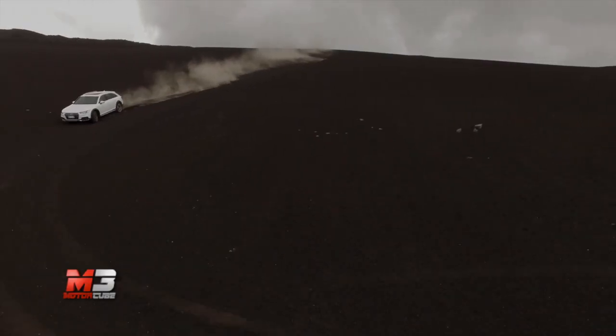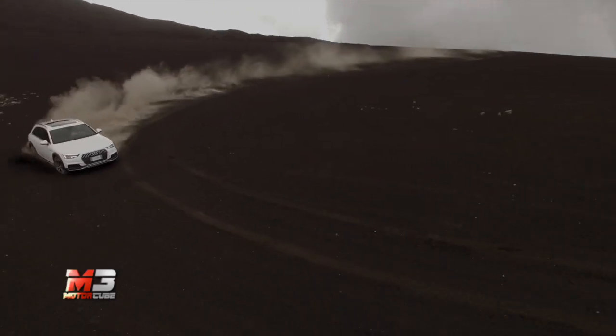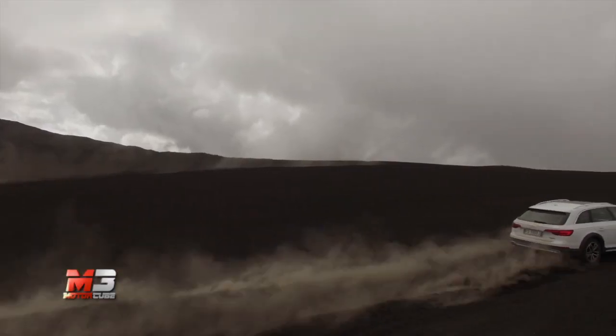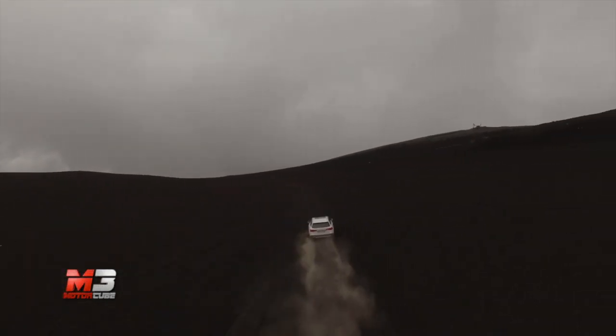Che altro dire, l'Audi A4 Allroad sembra proprio mettere tutti d'accordo: sovrapposizione ideale di un'auto premium, spaziosa come una familiare, ma capace di arrampicarsi dappertutto.